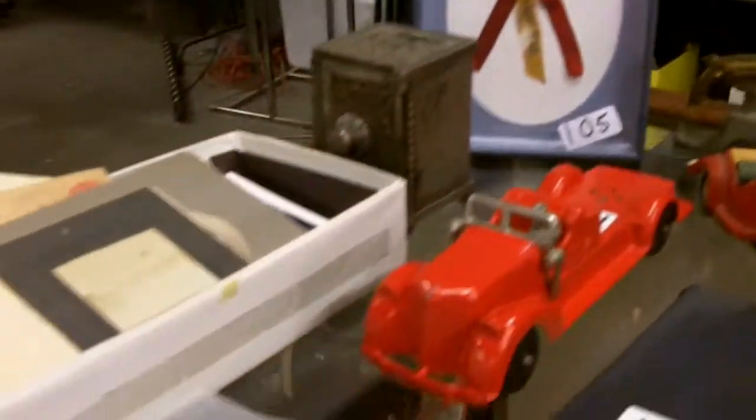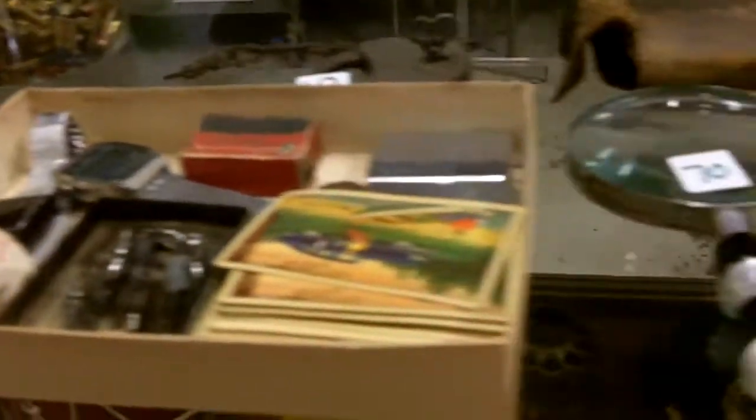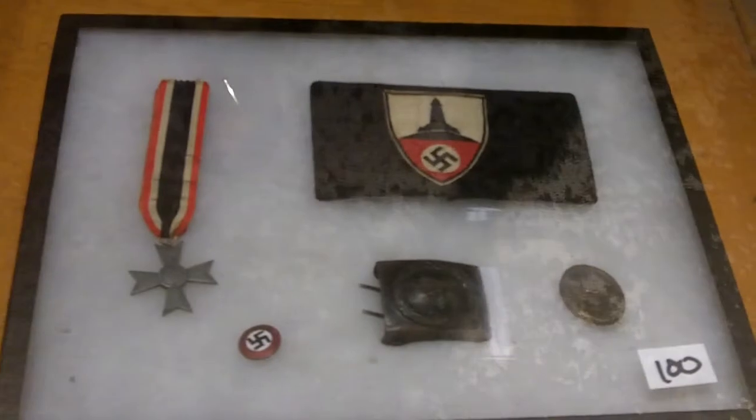Nice jar full of .22 bullets of all types — your .22 long rifle, .22 shorts, all kinds of stuff in there. Really cool displays of arrowheads — those look like the real deal. Two very nice displays of those.